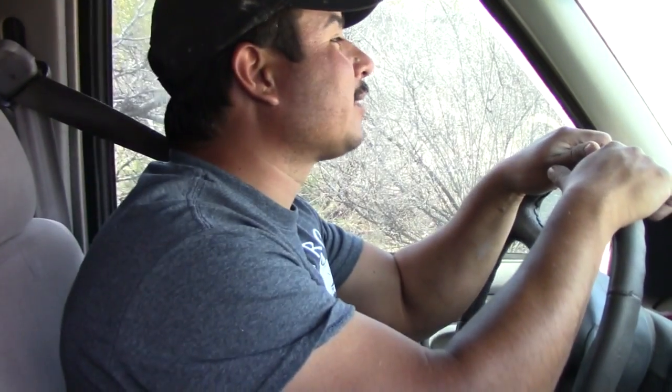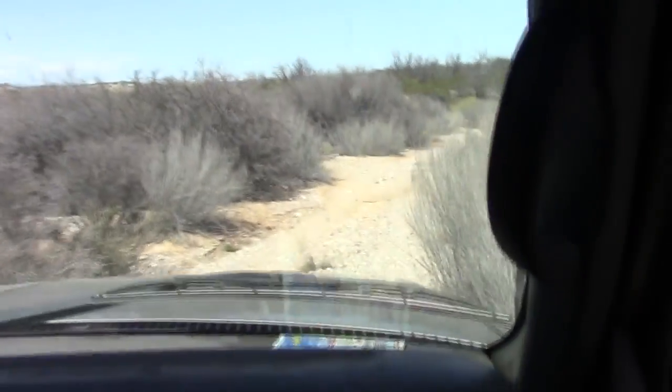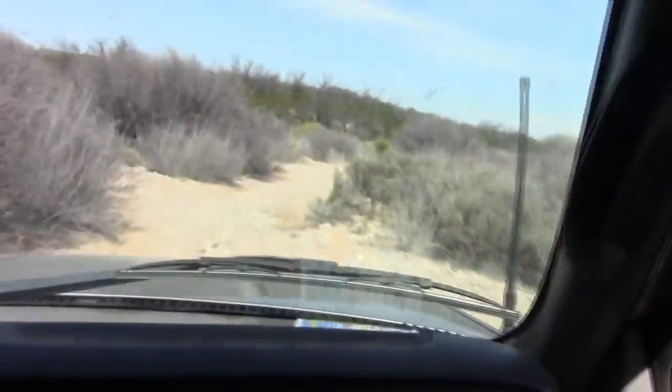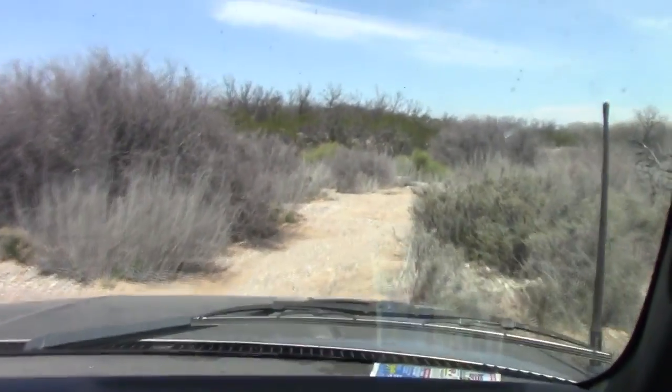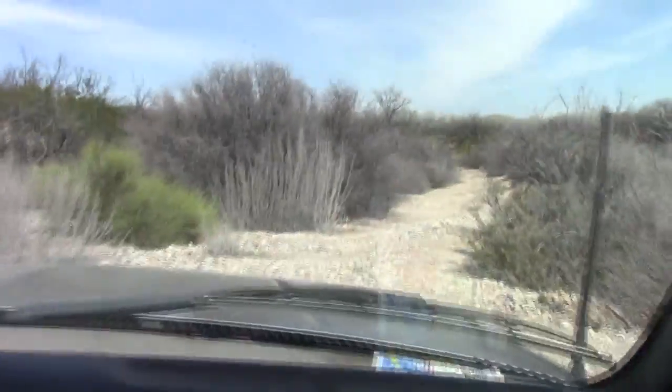I can see like someone's been driving back in this way. Let's see where we end up and what it looks like, but it's been years since I've been out here. Let's see if I remember how to get out here.